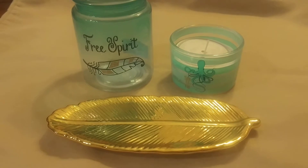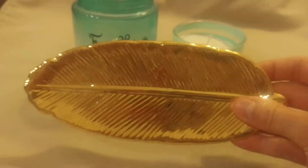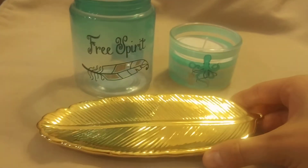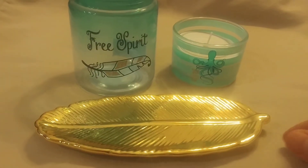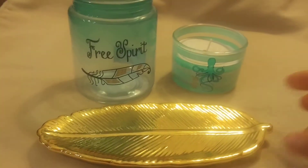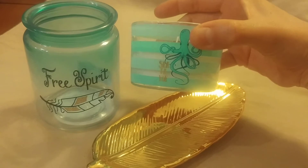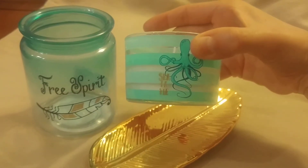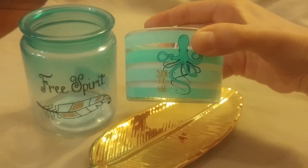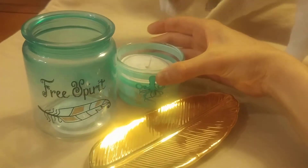Hey guys, I found some cute stuff at the Dollar Tree today. First of all, this golden feather plate — I thought it was really cute because you can put spoons on it when you're cooking. And this candle right here has an octopus on it and it says 'sea lovey' — it's like a play on words. Oh, that was adorable.